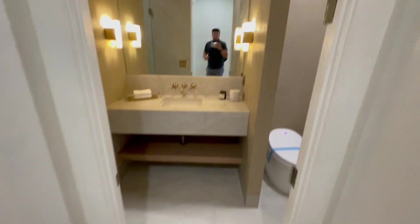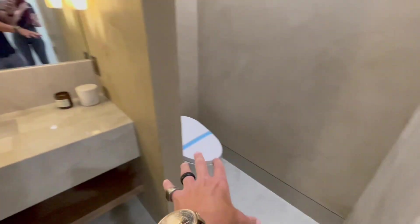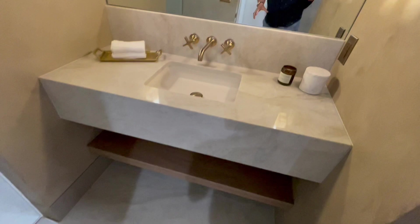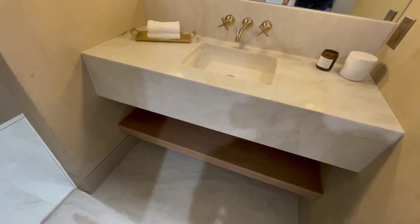Behind the kitchen we have the first full bath. We've got the toilet — the fancy toilet right there. Definitely a more modern feel. I love the lighting fixture, the oversized mirror, the gold touches, and the floating countertops — very cool. And then you have the standing shower right in here.